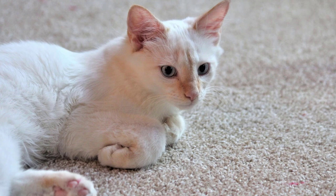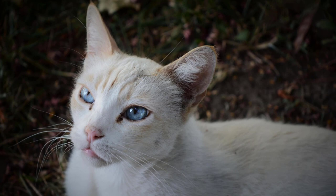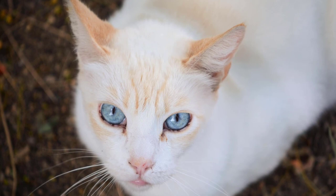Also referred to as the Red Point Siamese, these cats are the result of breeding between an American red-toned shorthair and a pure Siamese cat. When a white Siamese breeds with an orange shorthair, the darker color will be inherited by the offspring only on some areas, which are known as points on their bodies.